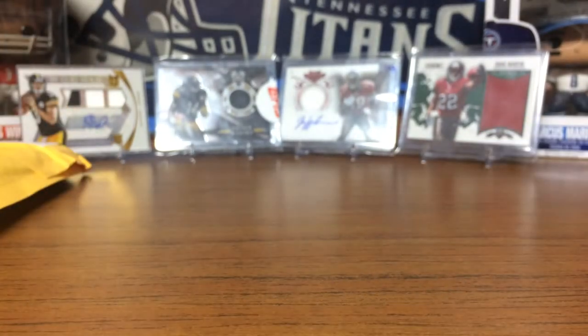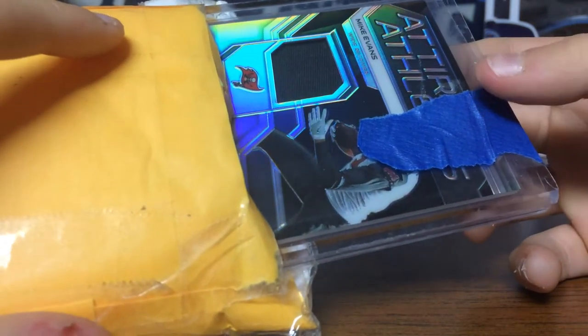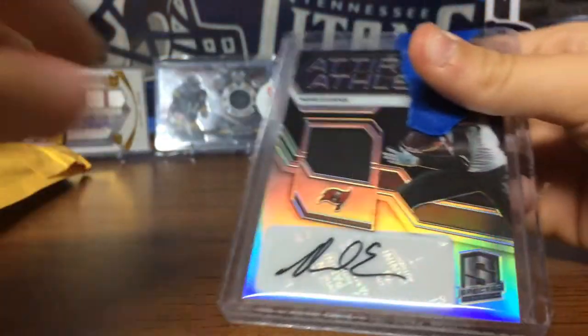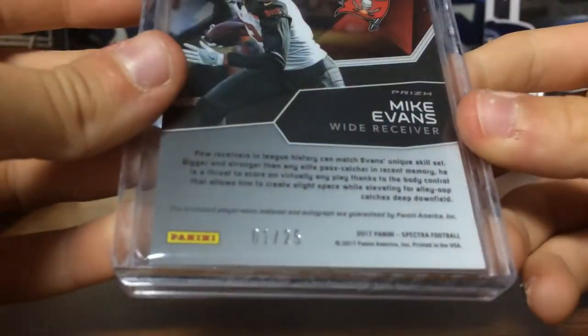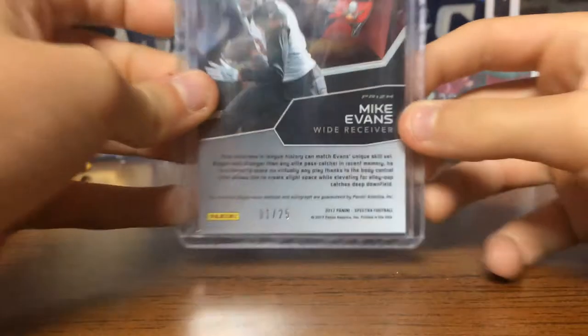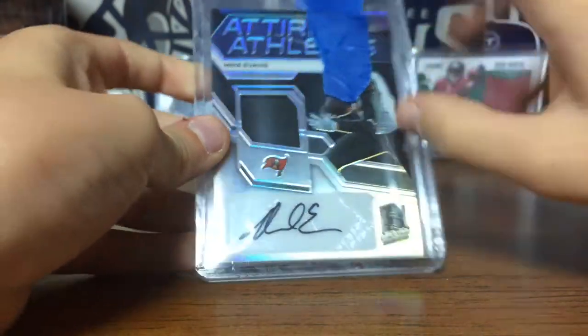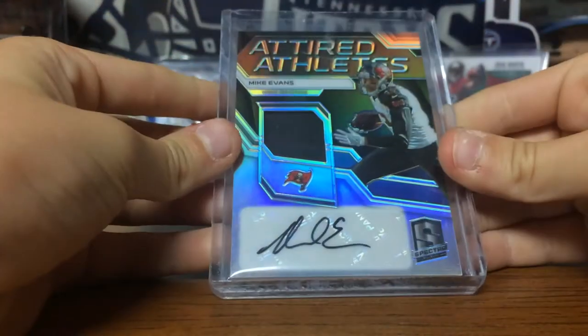We're going to open the Raz first. There we go. This is an amazing card — look at that patch! We got this for six dollars. It's from Spectra, from Raz. It has one out of 25. Don't you just love that? That is really cool. Let's get this off, because this is an amazing card from Spectra.